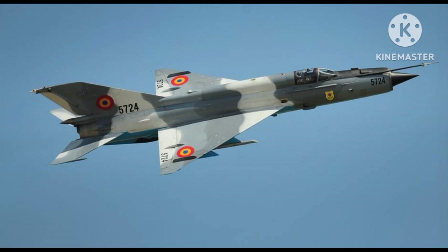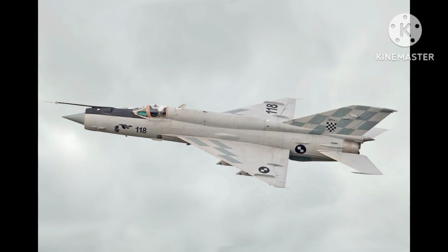The MiG-21 has been widely used in conflicts around the world, including the Vietnam War, the Yom Kippur War, and the Gulf War. It has also been exported to many countries, with China, India, and Egypt being some of the largest operators.